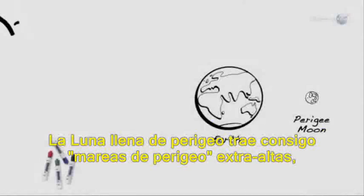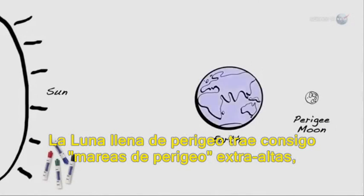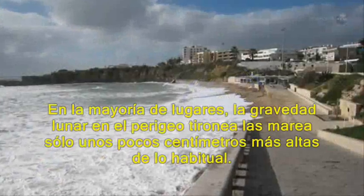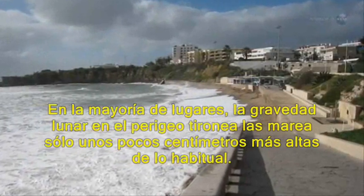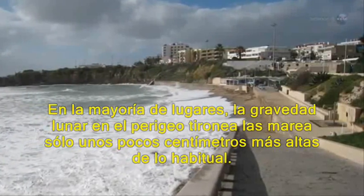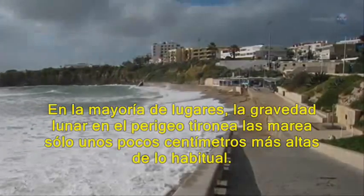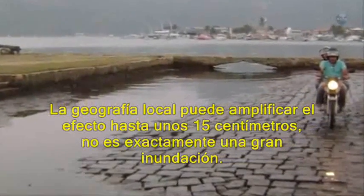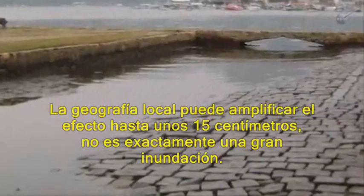Perigee full moon brings with it extra high perigee tides. But according to the National Oceanic and Atmospheric Administration, this is nothing to worry about. In most places, lunar gravity at perigee pulls tidewaters only a few centimeters, an inch or so, higher than usual. Local geography can amplify the effect to about 15 centimeters, 6 inches. Not exactly a great flood.